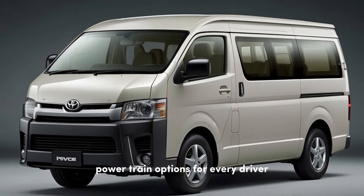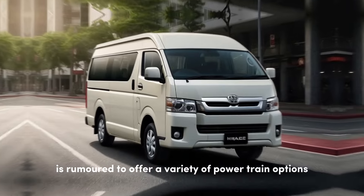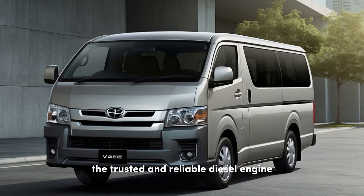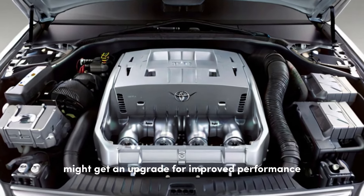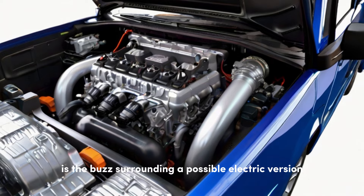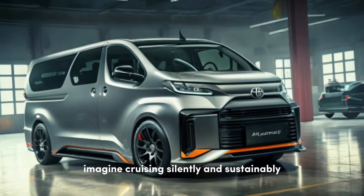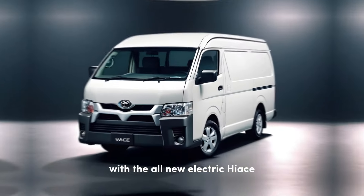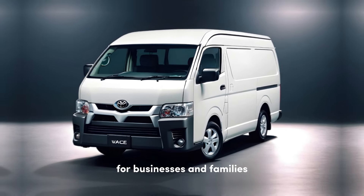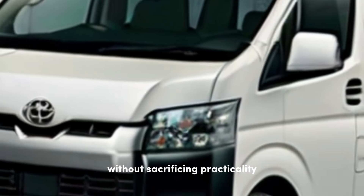The 2025 Hiace is rumored to offer a variety of powertrain options to cater to your specific needs. The trusted and reliable diesel engine might get an upgrade for improved performance and better fuel efficiency. But the real game-changer is the buzz surrounding a possible electric version. Imagine cruising silently and sustainably with the all-new electric Hiace — an eco-friendly option that could be a perfect fit for businesses and families looking to reduce their environmental impact without sacrificing practicality.